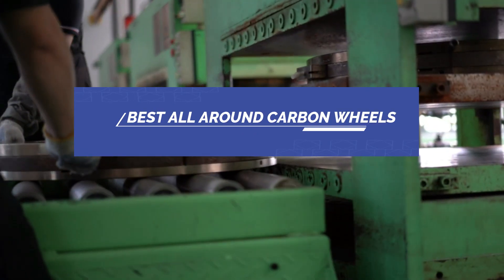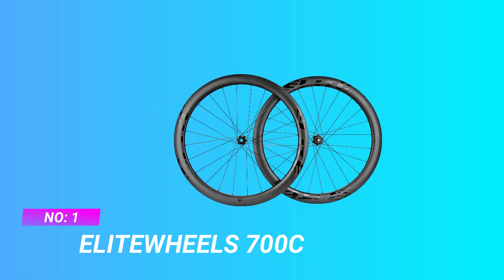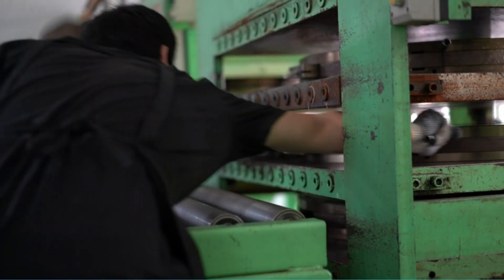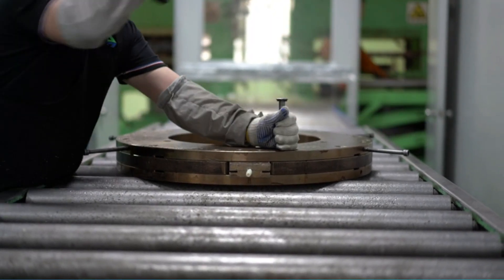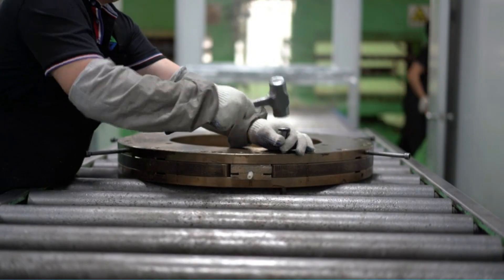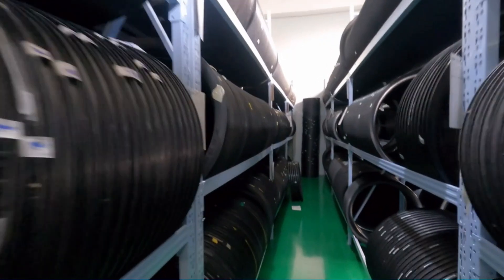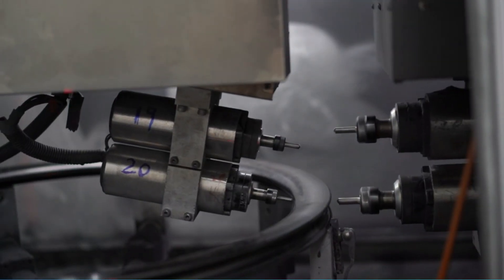Best All-Around Carbon Wheels. Number 1: Elite Wheels 700C All-Around Carbon Wheels. UCI Approved and 1,000 Days Warranty — all Elite Wheels Carbon Road Wheels are UCI Approved and passed the standard under SGS Test with 1,000 Days Warranty under normal usage. For 27mm width wheels, they can fit 25C and 28C tires.